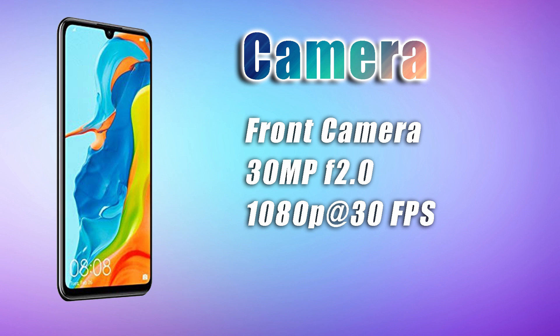You also get a selfie camera — 32 megapixels, which is really, really good for selfies. It has HDR support and can shoot full HD at 30fps.